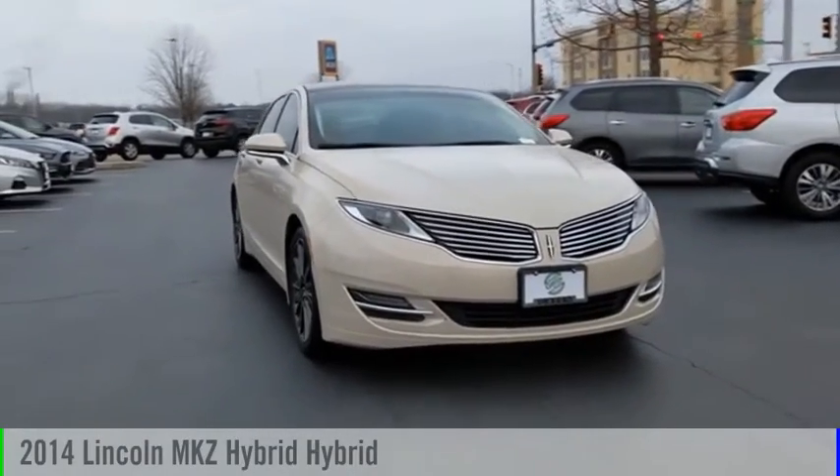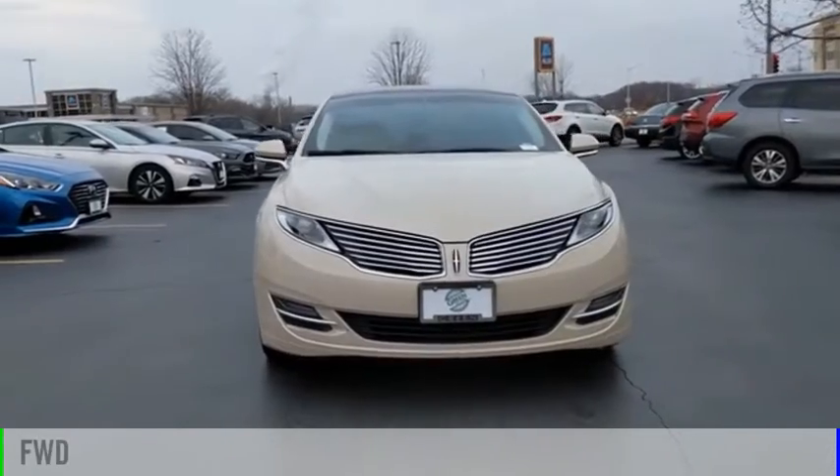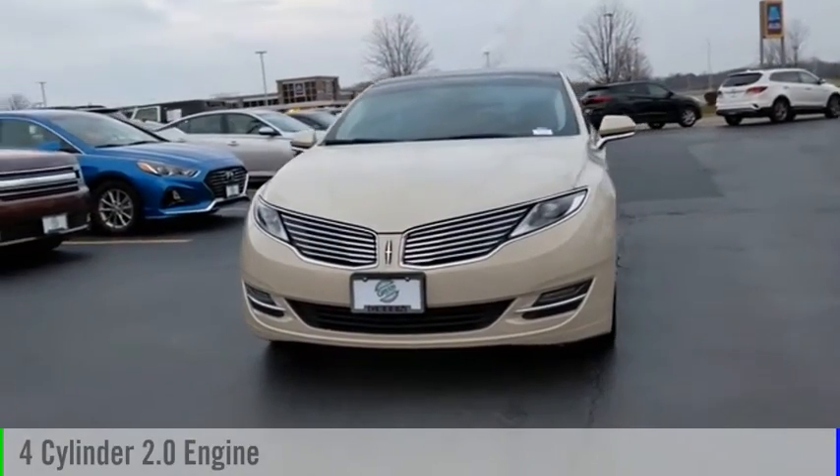Take a ride in the 2014 MKZ Hybrid. This vehicle is powered by a front-wheel drive, four-cylinder, 2.0-liter engine.